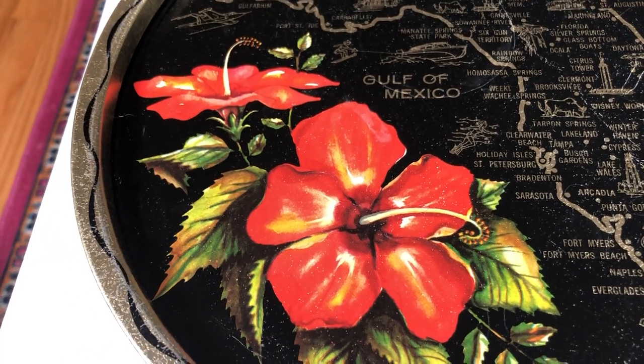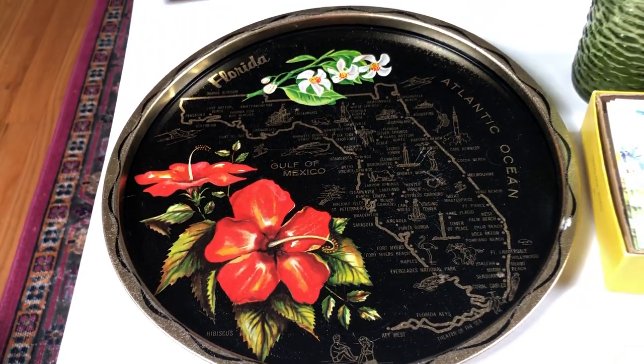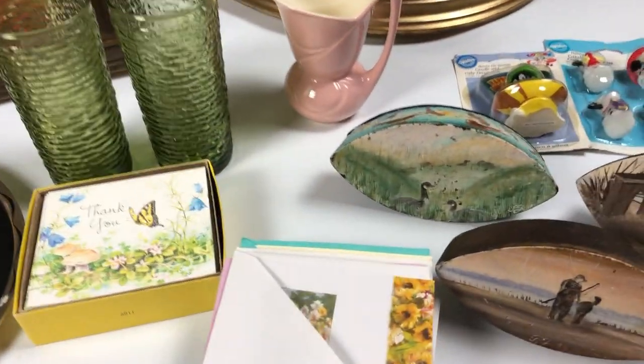Hi everybody and welcome back to Thrift Witch. I have a really tiny haul of items to show you this evening. I went to the thrift store on the way to a friend's place today and I picked up a few items.